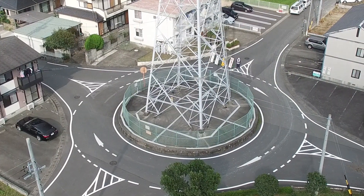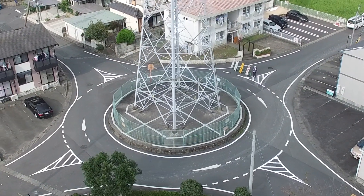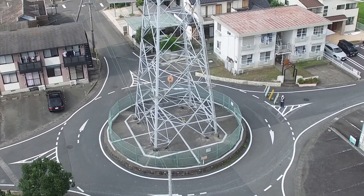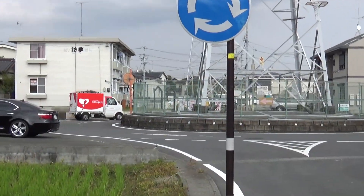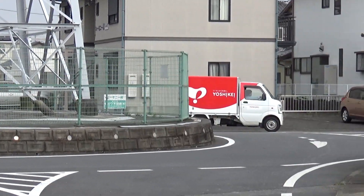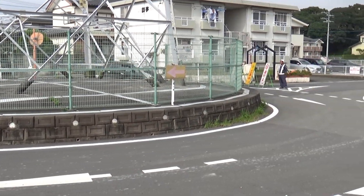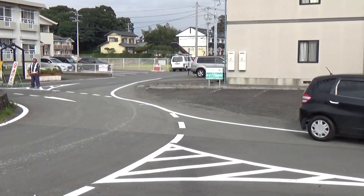This is what it looks like from above — a typical roundabout, nothing different from others around the world, except this one has a huge power pole in the middle of it, which I think I've seen once before in New Zealand. Like I said, it's a test. I was there for about ten minutes and only four cars came through, so it doesn't get a lot of testing — only people in the area would use it.